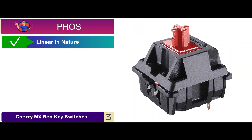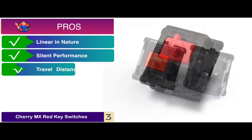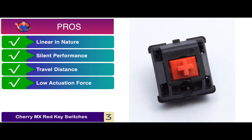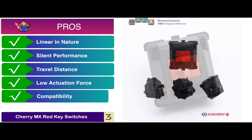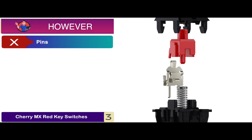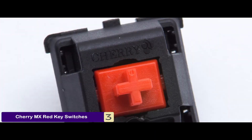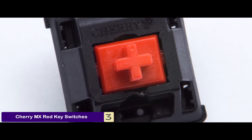Its pros are: it's linear in nature, it ensures silent performance, travel distance is only 2 millimeters, it boasts an exceptionally low actuation force of 0.45 Newtons, and it offers compatibility with nearly every mechanical keyboard. However, the pins are of inferior quality. The bottom line is, it's the best for the money, it's best suited to typists and gamers, and there's no audible clicking when typing.